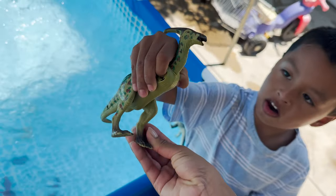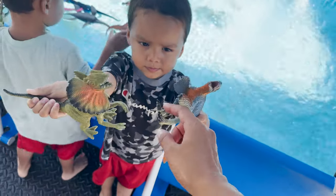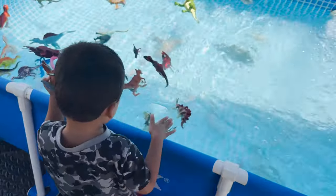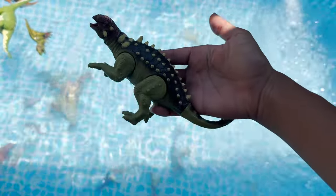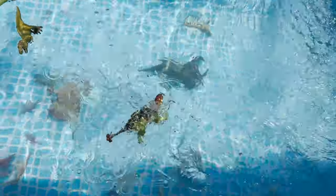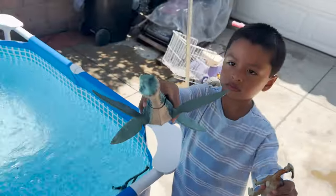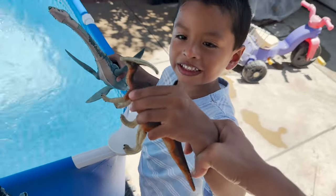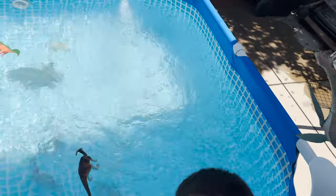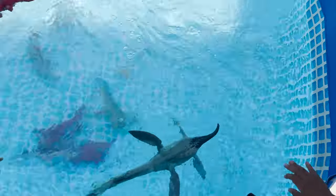Jeremy has a parasaurolophus — sinking. Angel, you have a dilophosaurus and an eudromaeosauria — sinks. We have an ankylosaurus — floats. Jeremy, you have a huge plesiosaur and a parasaurolophus. It floats.